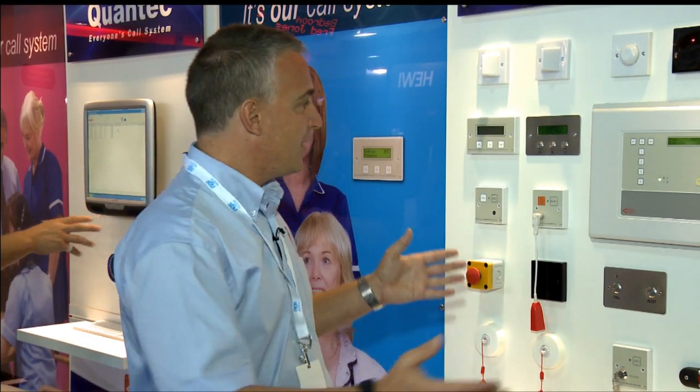For members of staff, we've got other facilities such as a call accept feature, so rather than one member of staff attending the same call as another member, they see the message, they accept the message, they go to the room and sort it out themselves — there's not two people going to the same call.